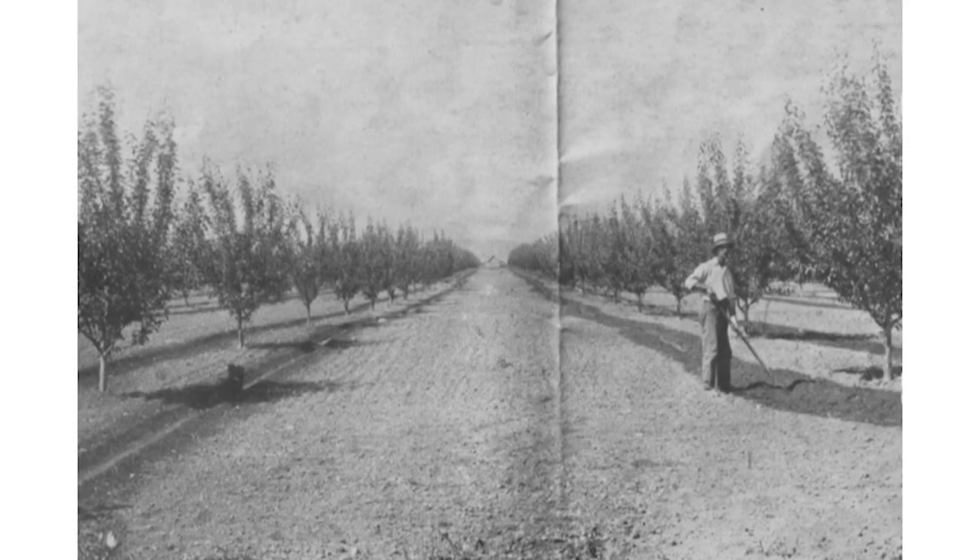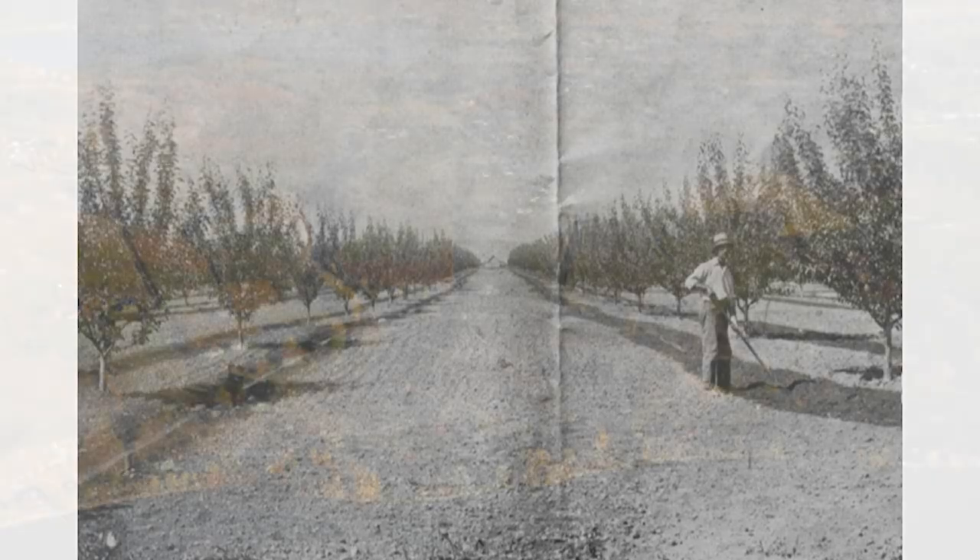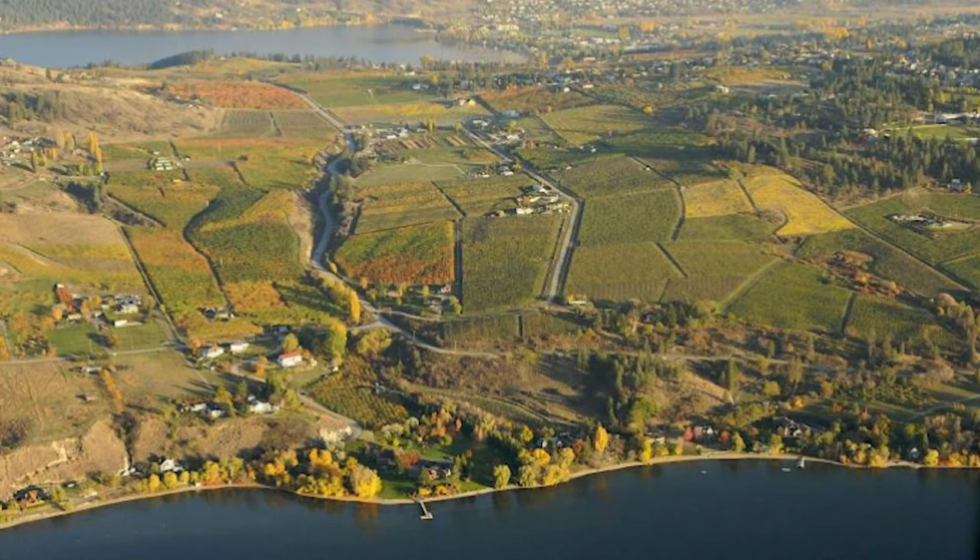In 1860, over a hundred years ago, settlers began planting fruit trees in the Okanagan. This was tricky for them because the land was so dry. The Okanagan area was so dry it became known as the Interior Dry Belt. This meant that farmers had a big challenge to deal with — how were they going to water their trees? The farmers had access to an incredibly large body of water known as Okanagan Lake, but the problem was getting the water to the trees.